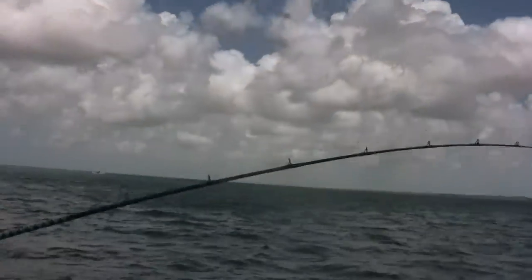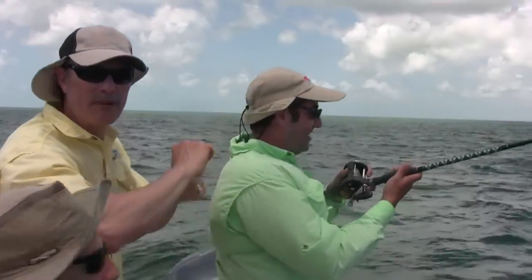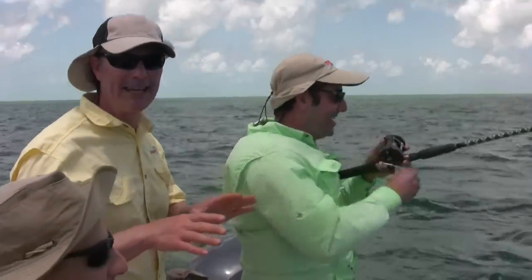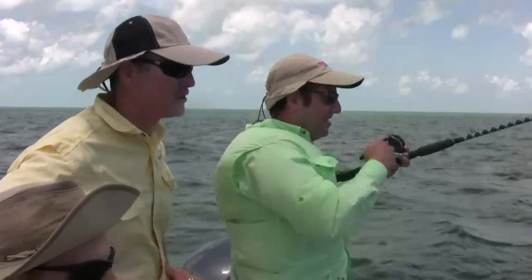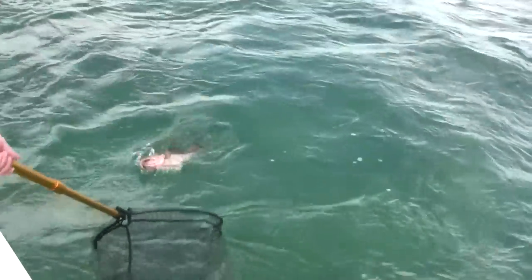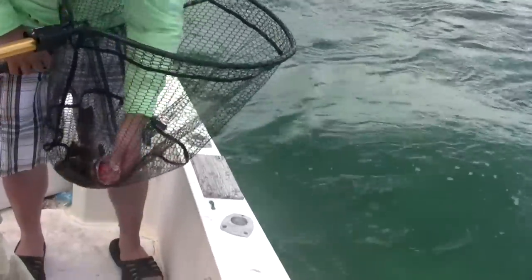Does it feel heavy? It does — it's medium. It's nice with that clicker; you hear that clicker going when he takes the bait. Especially when you're about to take a nap like I was — he was falling asleep because it's been kind of quiet lately, so that's why he put on that big live bait. What size hook you got Antonio? A five-aught hook. Looks like a grouper — nice grouper. There's a grouper folks, he took that big bait. I can't believe it.